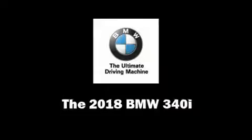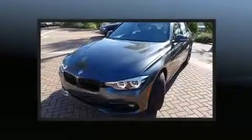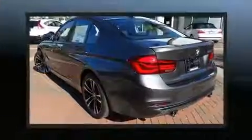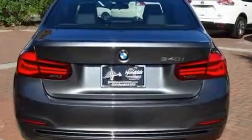Experience driving perfection in the 2018 BMW 340i. It features an automatic transmission, rear-wheel drive, and a three-liter six-cylinder engine. Turbocharger technology provides forced air induction, enhancing performance while preserving fuel economy.